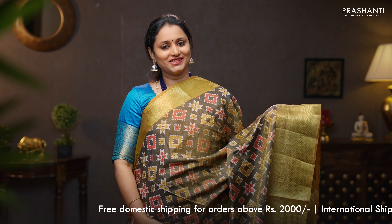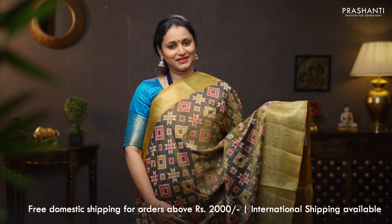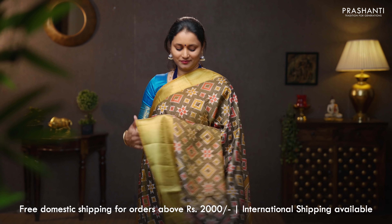Mehendi green with mustard — one more beautiful color combination with short and long antique zari woven borders. Geometric ikat prints running in the body, a printed pallu in ikat style, and a self printed blouse in mustard. Priced at 1090.